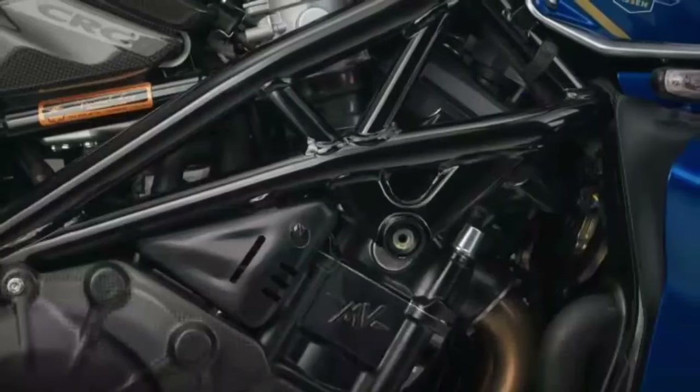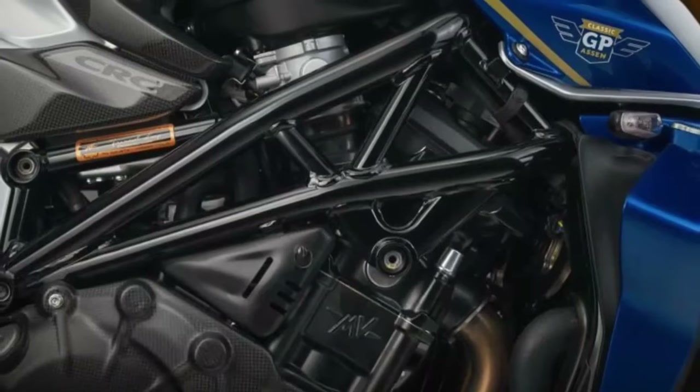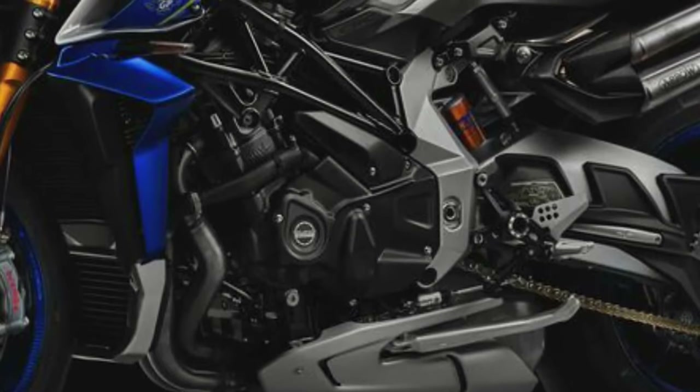For road-legal enthusiasts, the motorcycle is adorned with carbon fiber Rotobox wheels, a luxurious blue Alcantara seat, a meticulously polished two-tone fuel tank, an array of eye-catching silver accents, an abundance of carbon fiber embellishments, and custom model-specific special edition graphics.